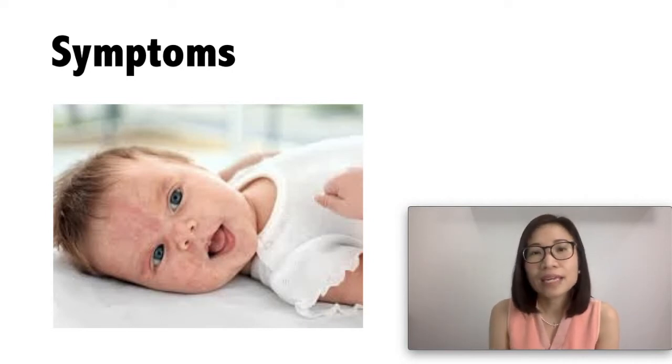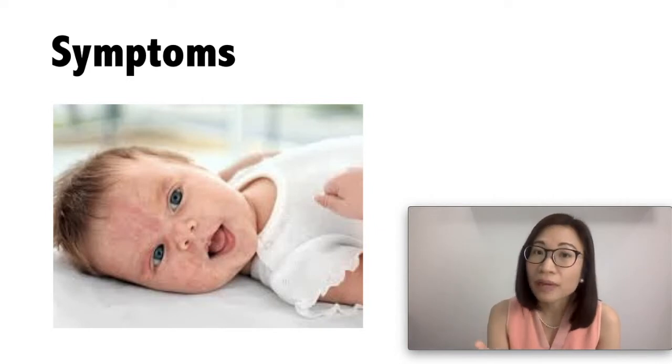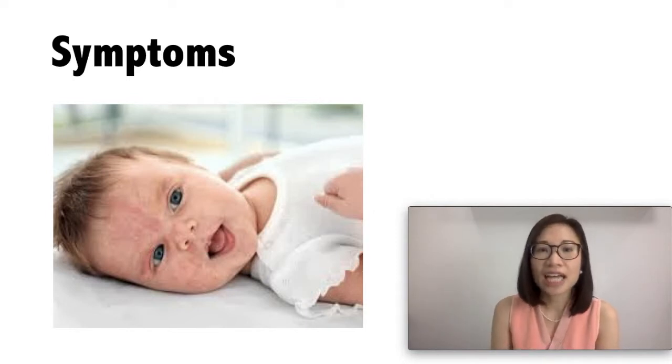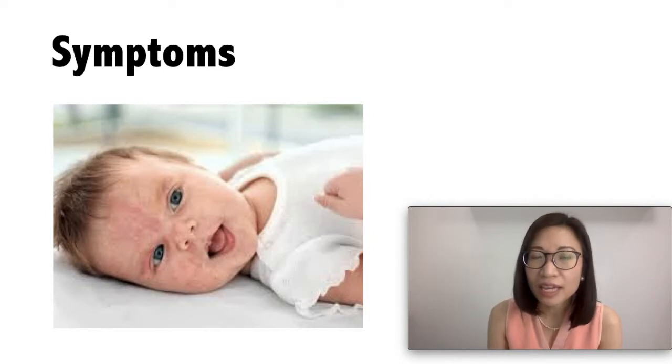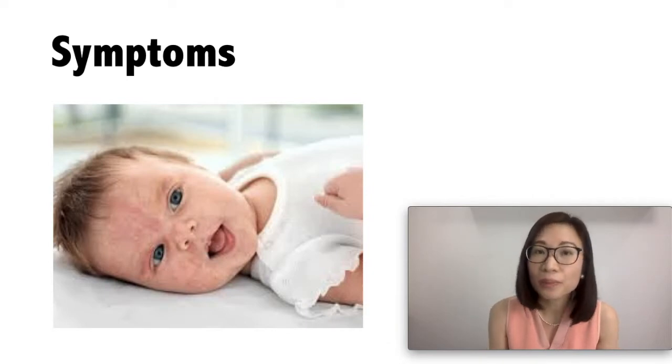Your baby can also have allergic rhinitis symptoms where there is a runny nose or a blocked nose, or your baby can have eczema or skin asthma that does not go away with treatment. Your baby can also experience severe allergic reactions such as wheezing, difficulty breathing, or swelling in the mouth or throat. If this happens, it is known as anaphylaxis — it is a medical emergency and you need to bring your baby to the ER.